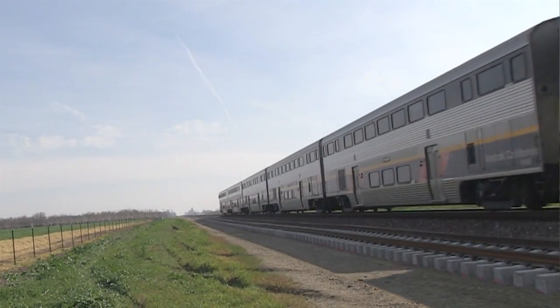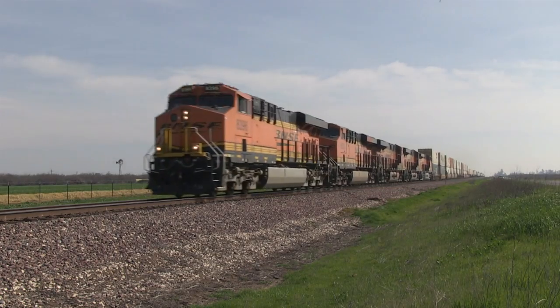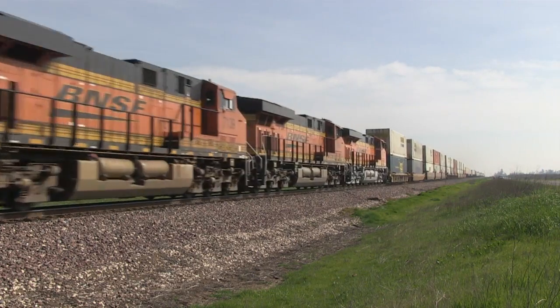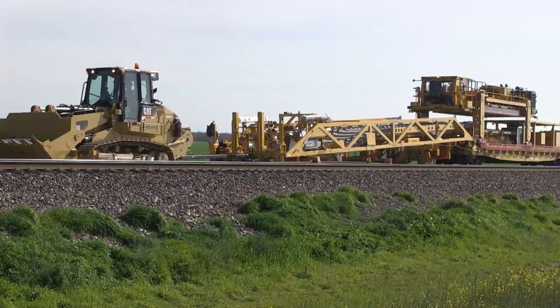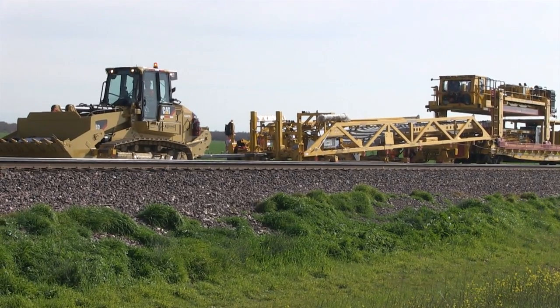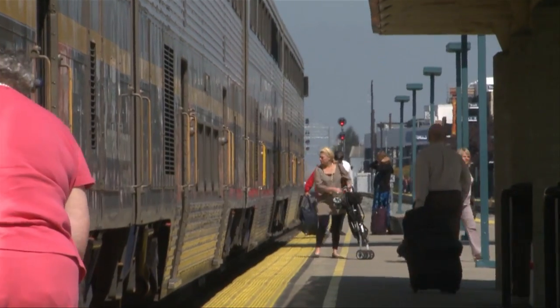This project is a $40 million project, and it's one of several projects that will allow us to increase our service from six daily trains to eight daily trains. For over 30 years, Caltrans has worked in partnership with BNSF Railway to develop capital projects that provide ride quality, safety, operational improvements, expansion of the number of passenger trains, and expanding multimodal transportation options.